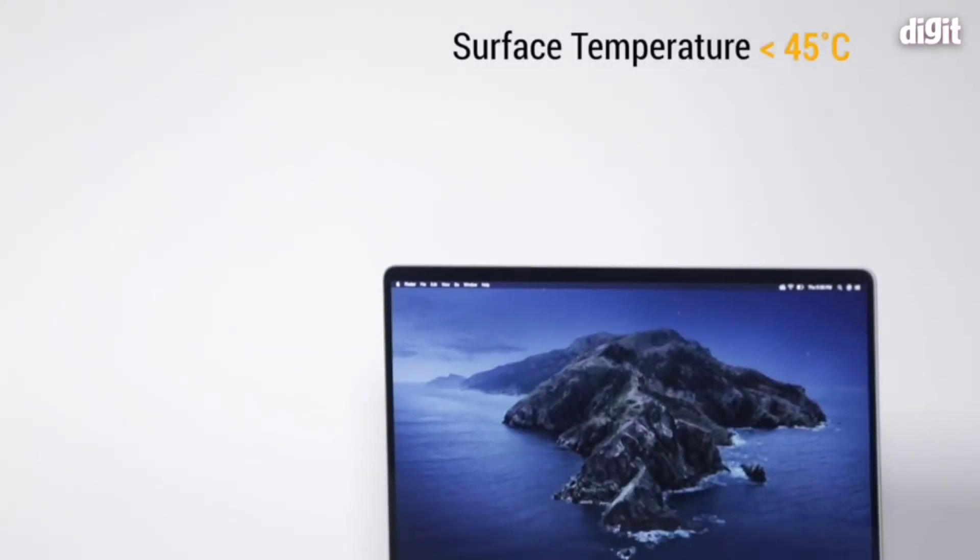We observed using Intel's Power Gadget that when we did the export, the clock speeds did not drop — they remained consistent. Your mileage may vary a little bit based on your ambient temperatures. It's winter right now, so it's been pretty cool — 23 to 24 degrees ambient temperature. Keeping that in mind, the MacBook Pro surface does not breach 45 degrees.